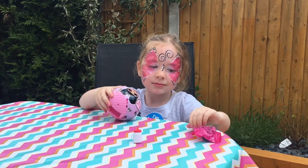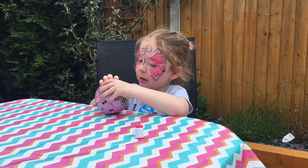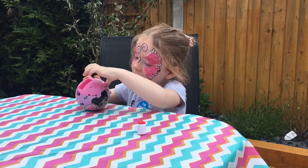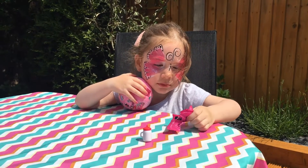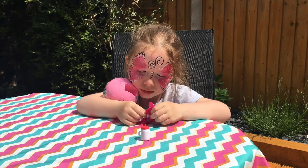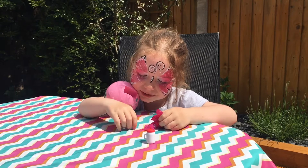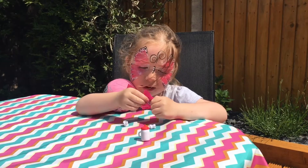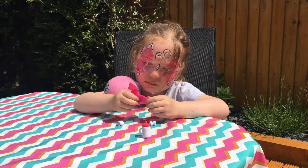Yeah. What does she do? Is she a colour changer? You don't know. Okay, let's see then. Here we go. I'm going to start at the bottom. Actually, it's not one of them. Who do you think it is then — do you think it's someone else now you've got the shoes? I know who it is now. It's... I can't say her name properly.